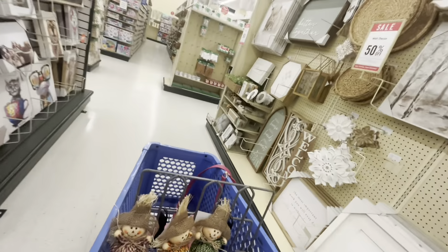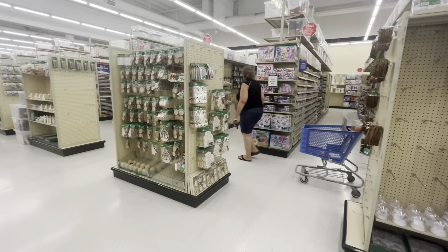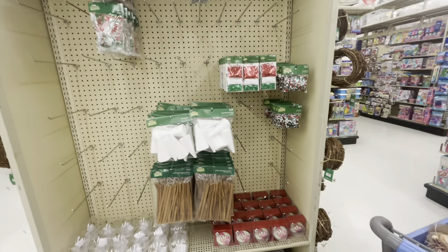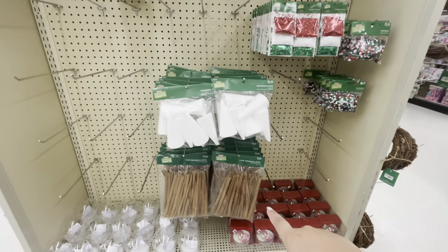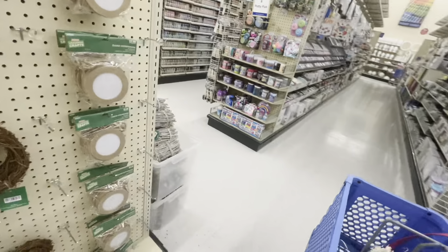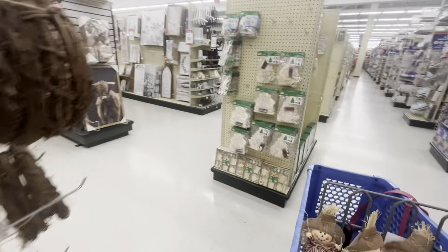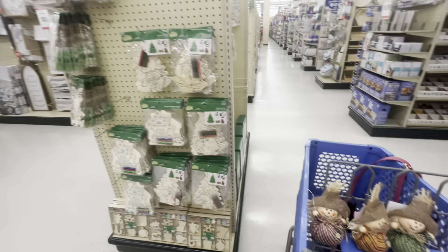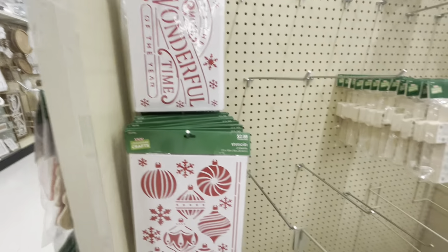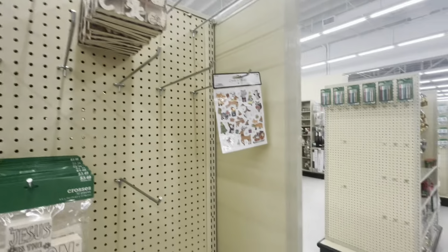Over here I do see the crafty Christmas stuff. They have the big cinnamon sticks for $11, but most of this we've seen already. I want to see new stuff. There's more of this crafty stuff - gingerbread, but not the kind I want. The stencils are $2.99.